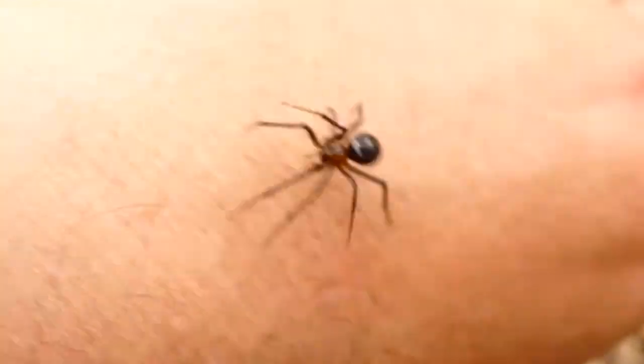That's her there. This is the one that bites most because it gets into people's clothing. There — she's going up my arm.